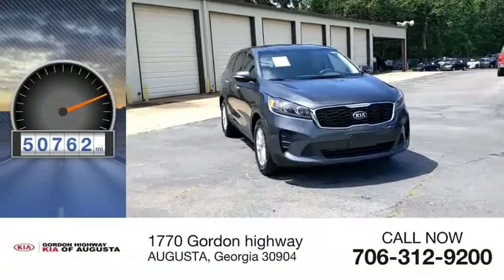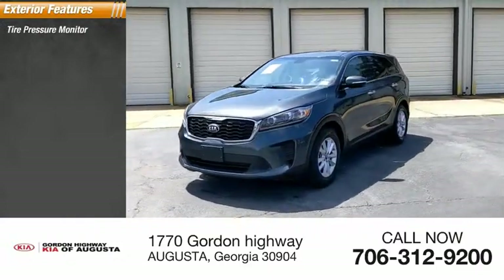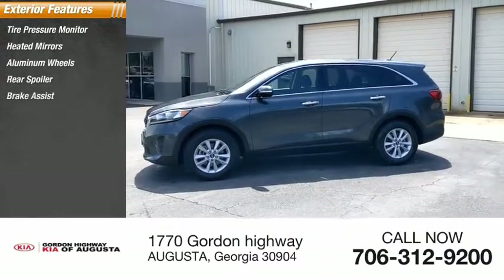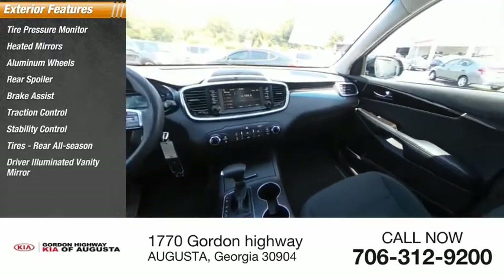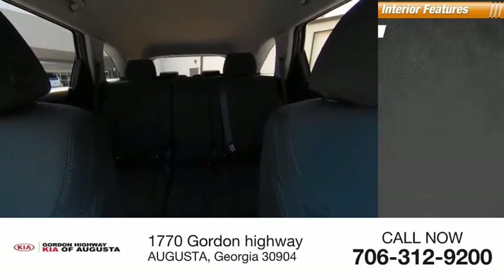This vehicle has less than 55,000 miles. Here are some of this vehicle's great options: tire pressure monitor, heated mirrors, aluminum wheels, rear spoiler, brake assist, traction control, stability control, rear all-season tires, driver illuminated vanity mirror, and privacy glass.